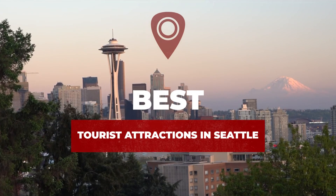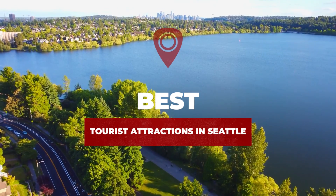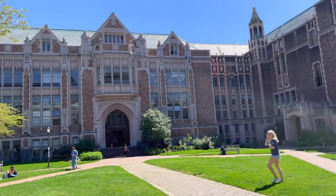In this video, we explore the best tourist attractions in Seattle. We've collected a list of the top tourist attractions in Seattle, so make sure to include them in your list if you're a visitor.